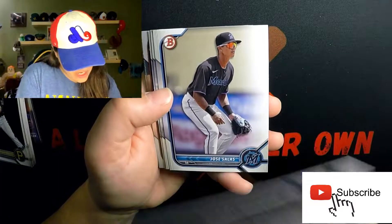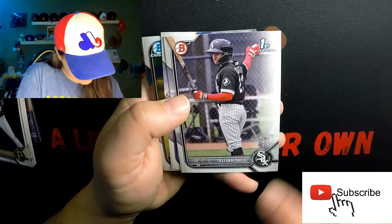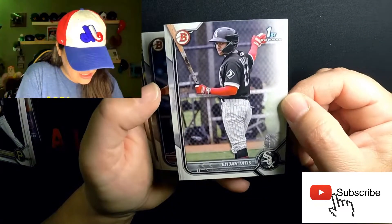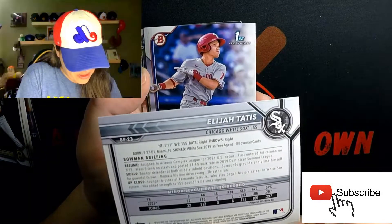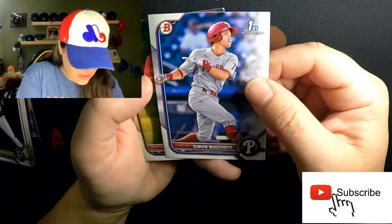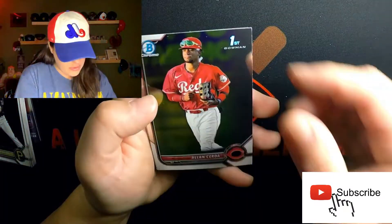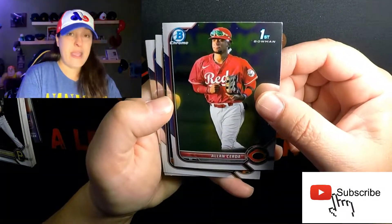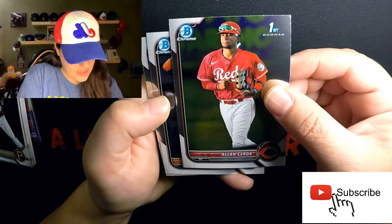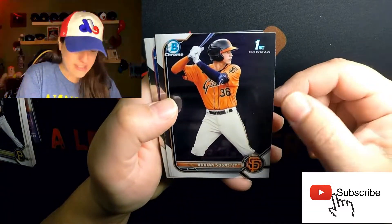Robbie Martin Jr., eighth rounder. Jose Salas. Elijah Tatis — very cool, this is Fernando Tatis Jr.'s younger brother, so his first Bowman card signed on as a free agent. Simon Mazzuto first Bowman free agent with the Red Sox. First Bowman Chrome — can you believe this rip!